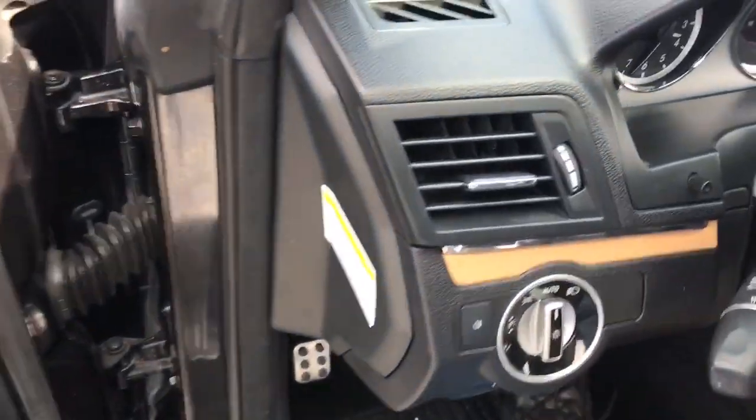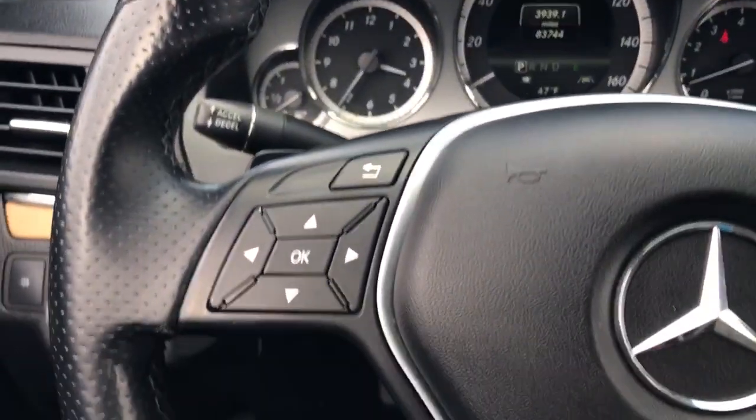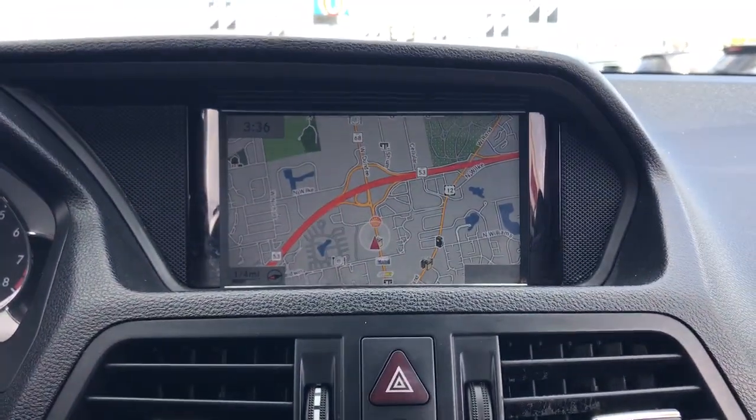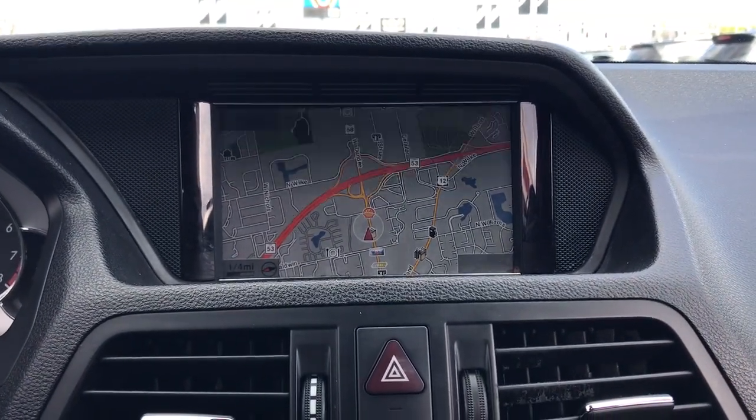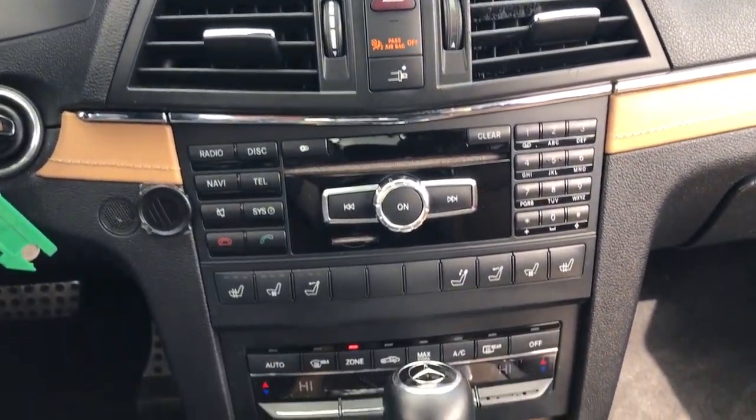These are just some of the great options this vehicle comes with: navigation system, keyless entry, power passenger seat, premium sound system, satellite radio, woodgrain interior trim, heated mirrors, iPod and MP3 input, fog lamps, and lane-keeping assist.